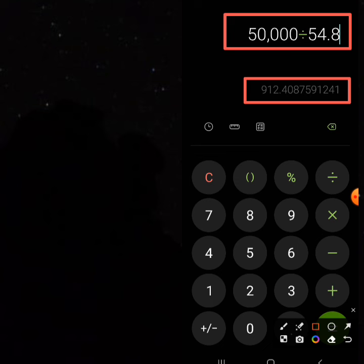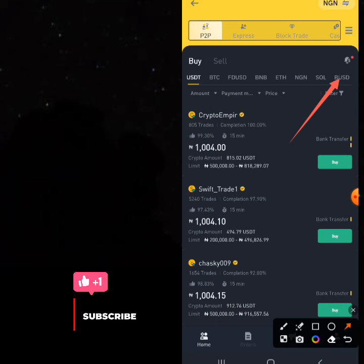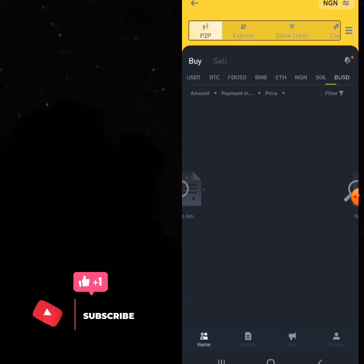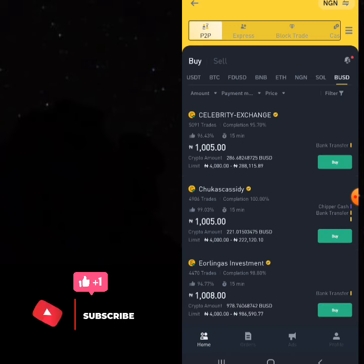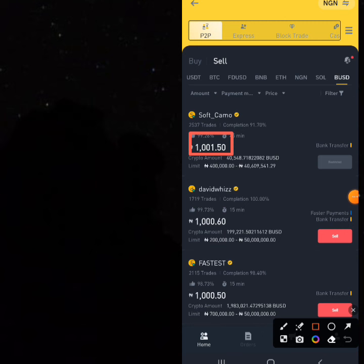People ask why I'm saying 'dollar' when I'm buying BUSD and what BUSD has to do with dollars. That's why at the beginning I started by coming to Binance — Binance is always involved. This is where you can easily sell your BUSD. If you buy BUSD and move it to Binance, you can click on BUSD here and you'll find it trades at the same rate as USD. When you click on Sell, it is the same rate as USDT — you can still sell it for 1,000 Naira. You're buying at 912 and selling at 1,000 Naira.